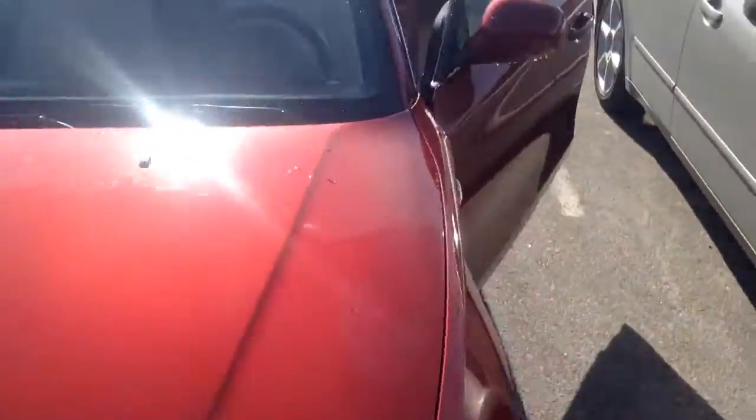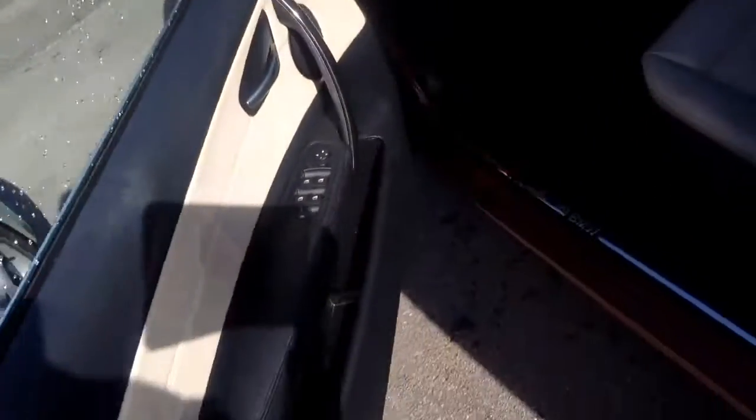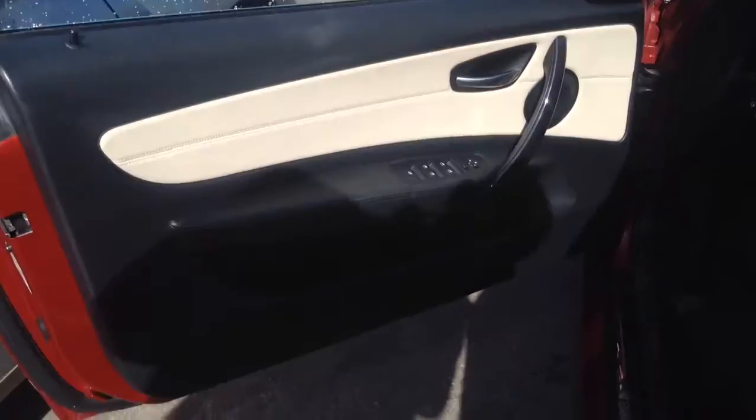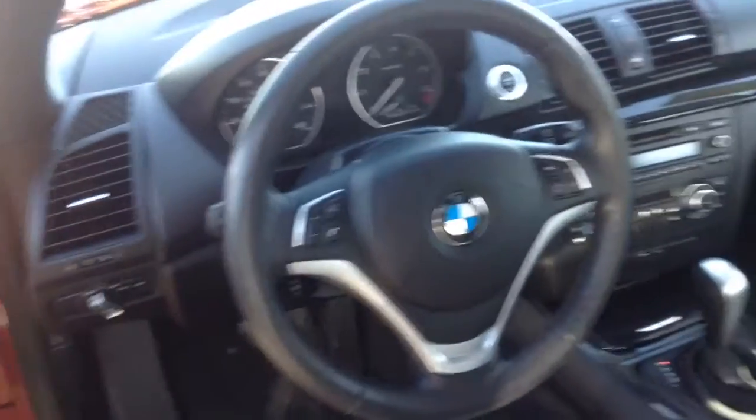Going on inside. Here is the driver's side door. Going in, there is the interior. Now the leather — very nice, not even worn, no cracks, no rips.